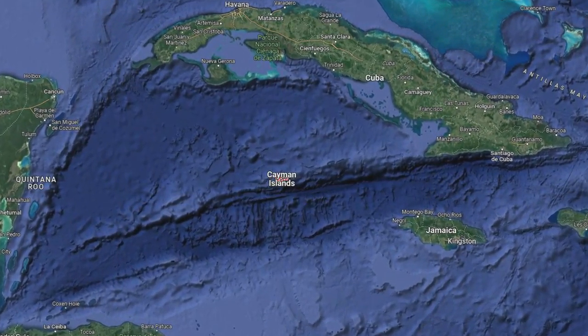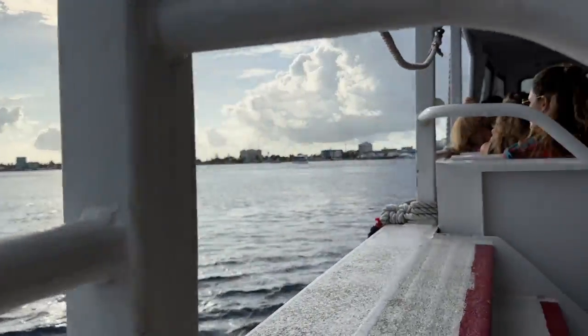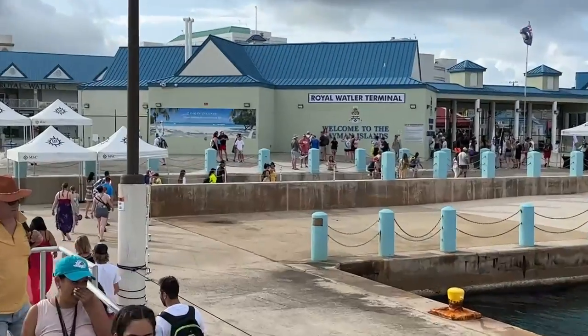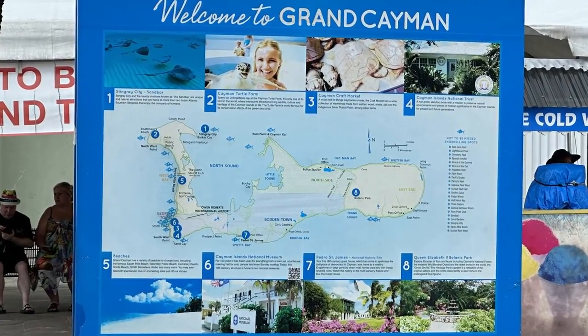Grand Cayman is this dinky little island in the middle of the Caribbean — it's like 22 miles long, no icebergs. It's a really neat place to visit if you're on a cruise. You're going to have to take a tender since there's no big port out there — one of these ugly two-tier tenders that's really uncomfortable. If you get seasick, be careful. It's not as calm as the ship.